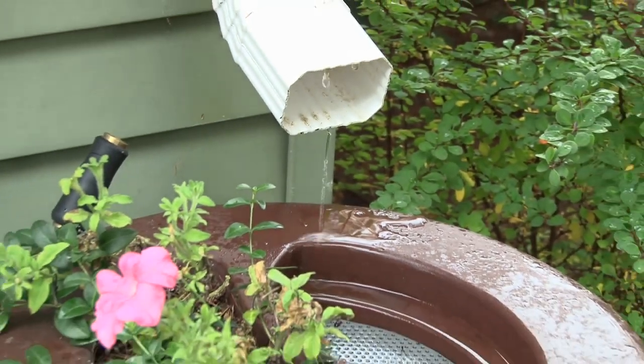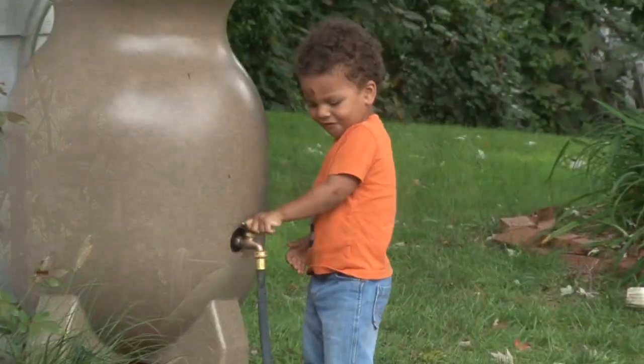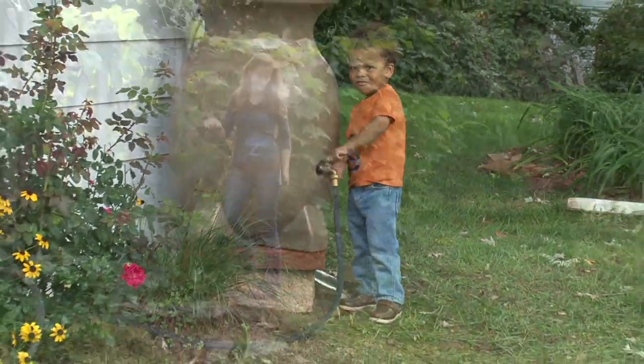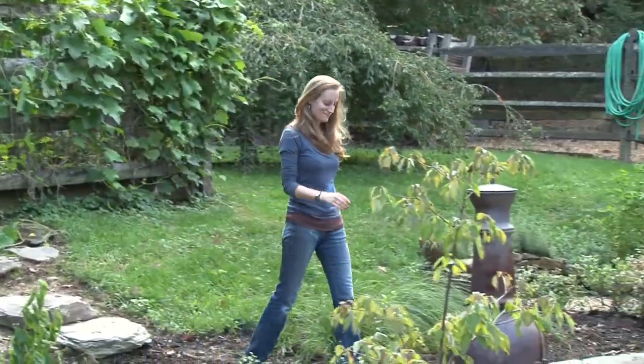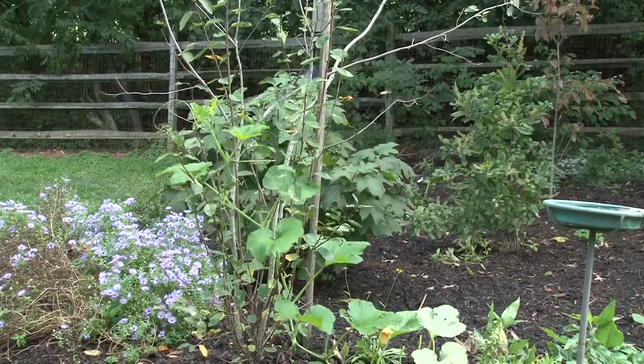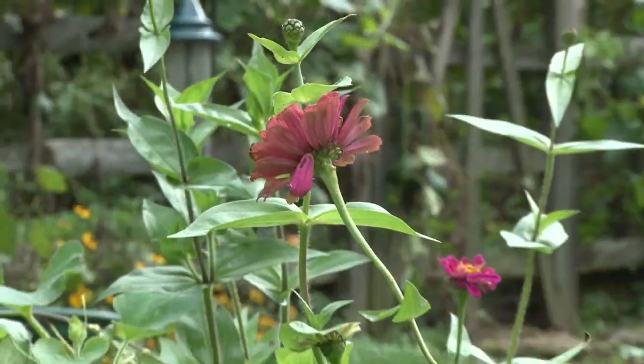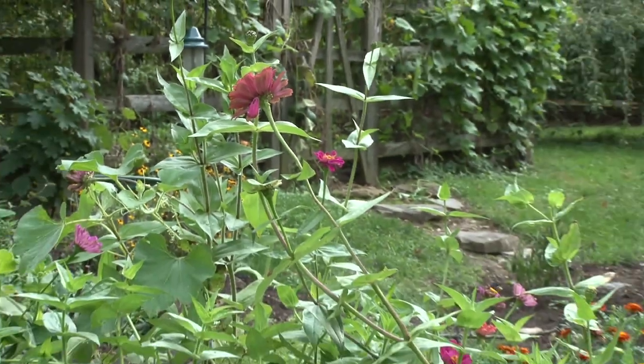That's where rain barrels come in. You'd be surprised how much water you can collect in a rain barrel from a single rain event. A storm of less than one inch could fill up a barrel pretty quickly. Rain barrels are very effective at collecting stormwater. Think of your yard as a giant sponge that can benefit from every drop of water. You can keep more water in your yard by planting trees and native plants whose root systems can store and use water more efficiently.